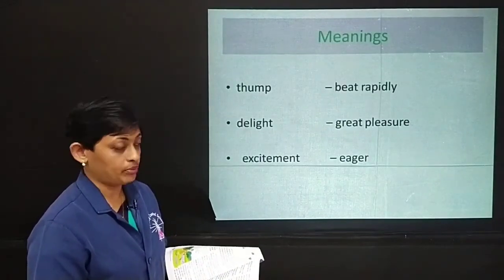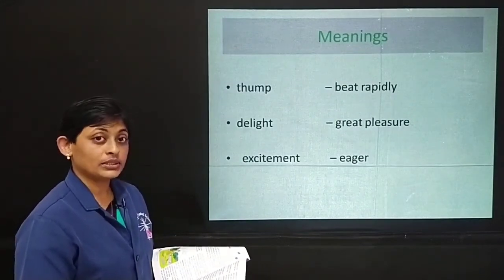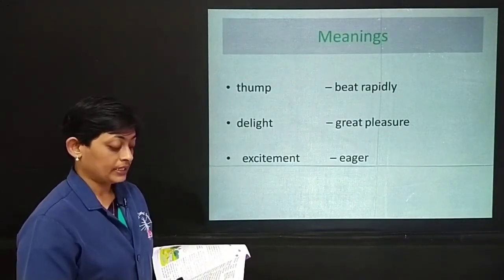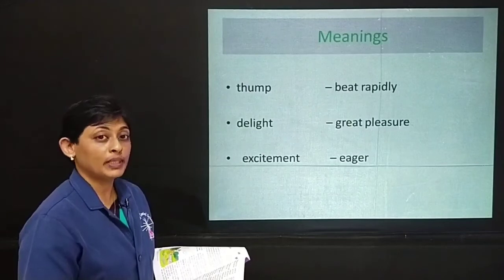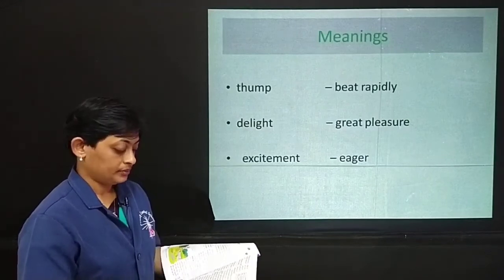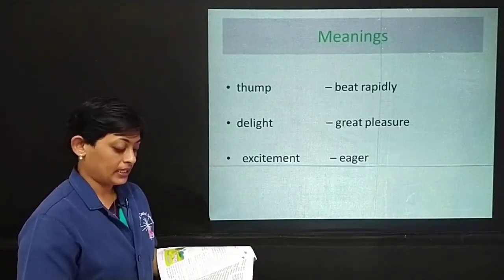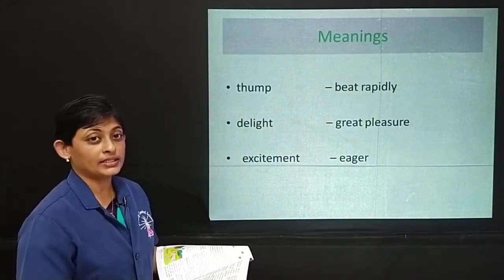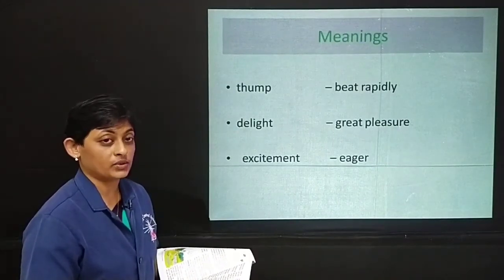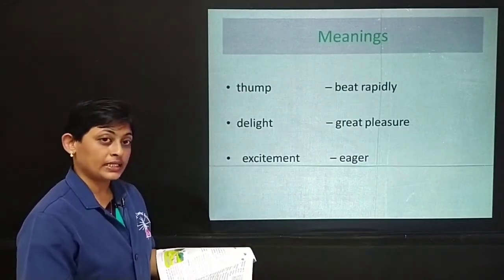In her delight and excitement — delight here means great pleasure, excitement means eager — she was eager to know she had found the door, and delight brought her pleasure that she had discovered this secret door. The robin keeps singing and he is as excited as her that she has found the door to the secret garden, which was closed for the past 10 years.